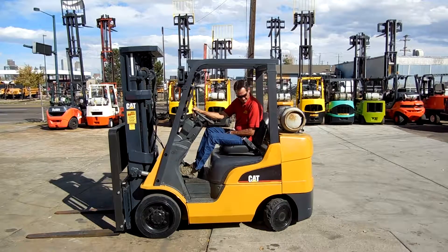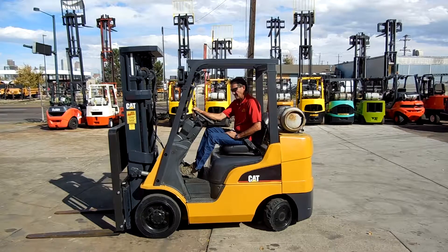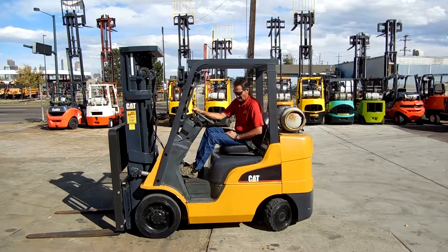This forklift has new paint. It runs a Nissan K25 engine, automatic transmission, 200 inch triple mast with a new side shift, 42 inch forks. This forklift is running brand new smooth drive tires. Excellent lift with LED lighting.